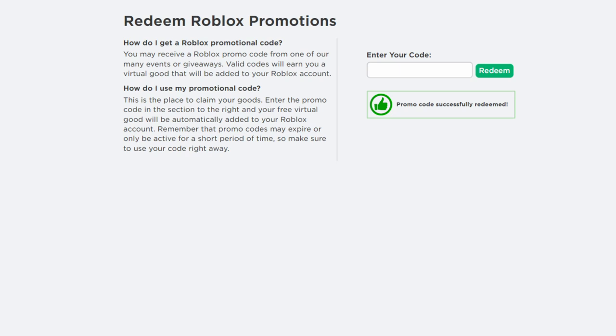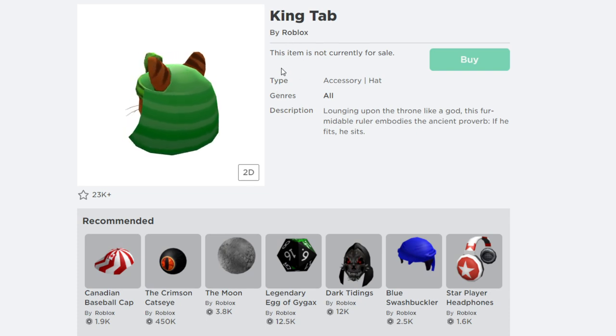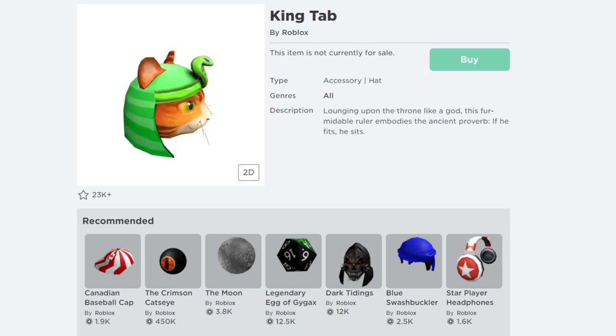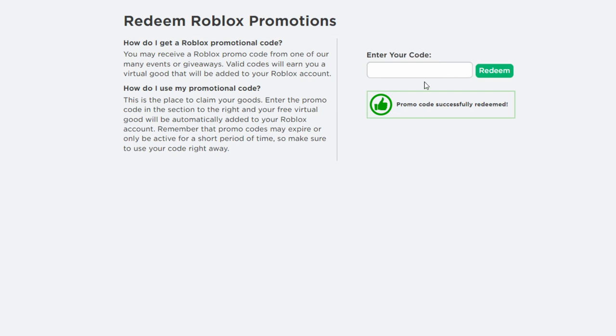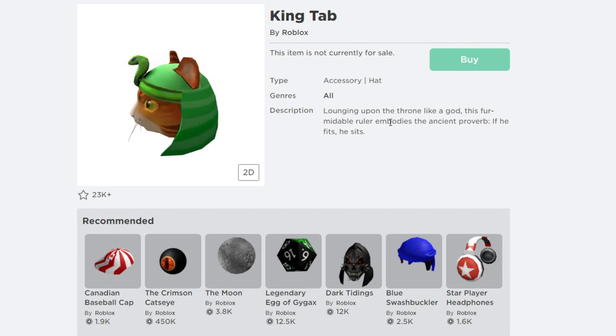The next promo code is called Cemented Cut 2021. Make sure you type in the correct spelling — it's Cemented Cut 2021. Let me hit redeem. The promo code is successfully redeemed. This gives you a cool free item called the King Tab by Roblox. It's not for sale — just enter promo code Cemented Cut 2021 on the Roblox promo code website to get this free accessory. The description says: loading upon the throne like a god.